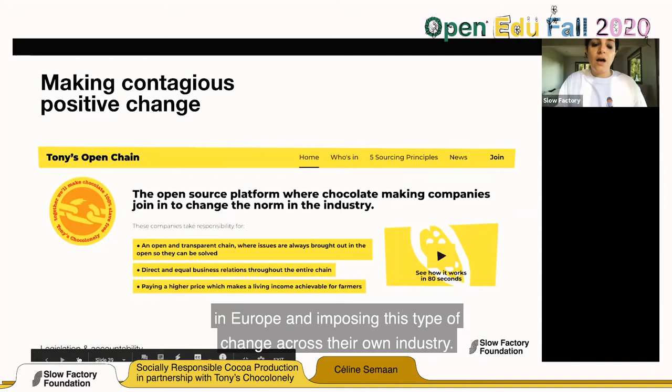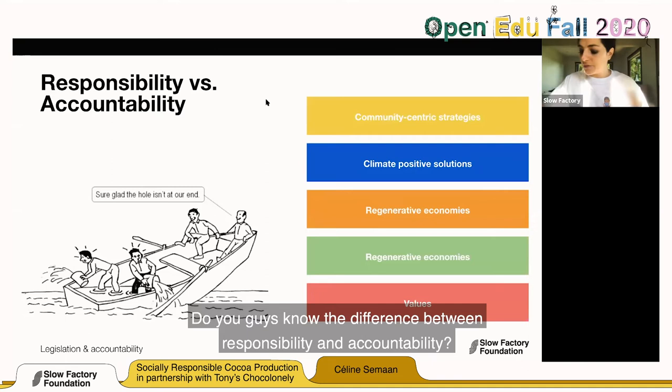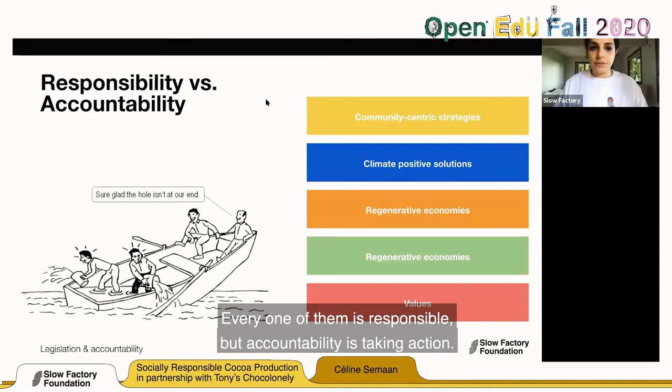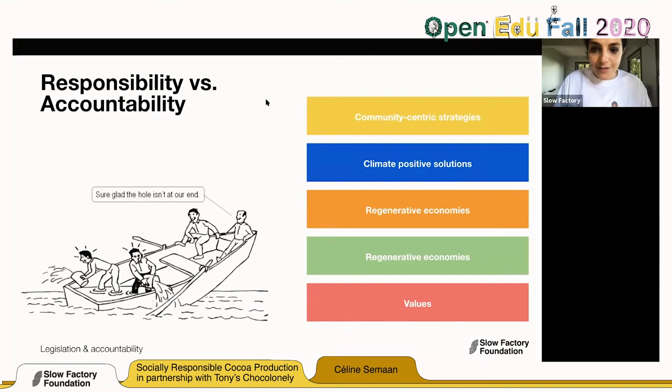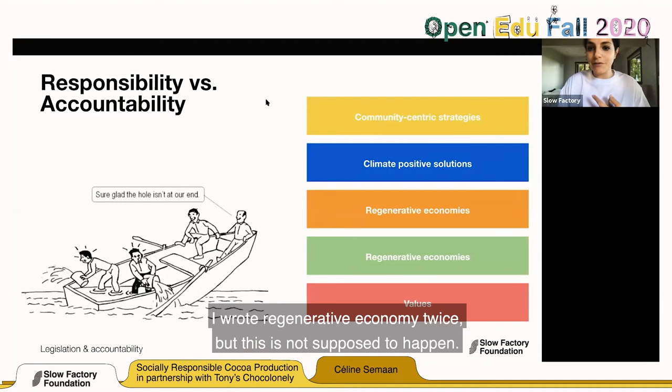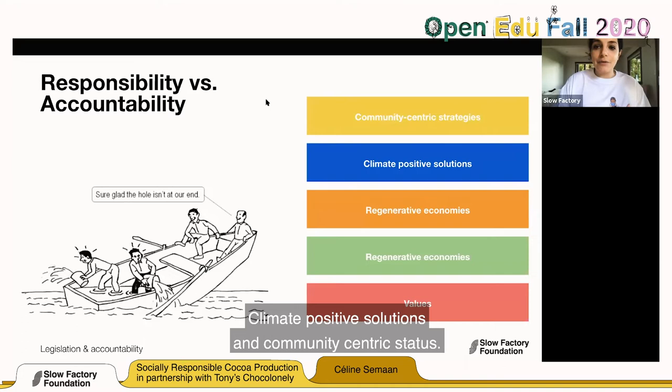Do you know the difference between responsibility and accountability? In the boat diagram, all four of them are responsible for what's going on — but accountability is taking action. It's really building on the values that we share commonly. We're going to look at values, regenerative economies, climate-positive solutions, and community-centric strategies.